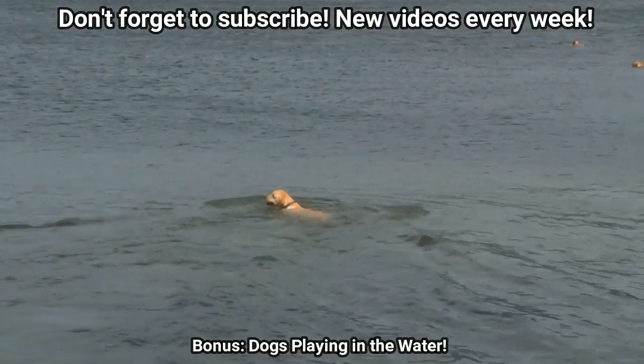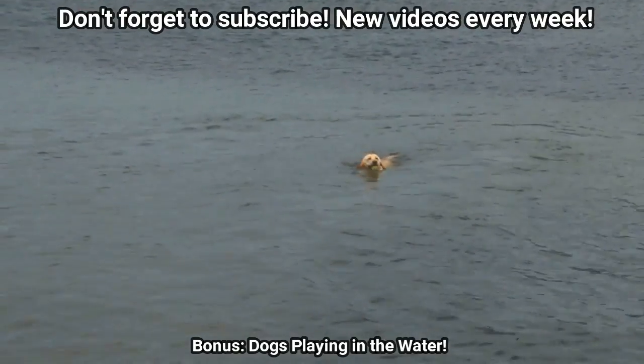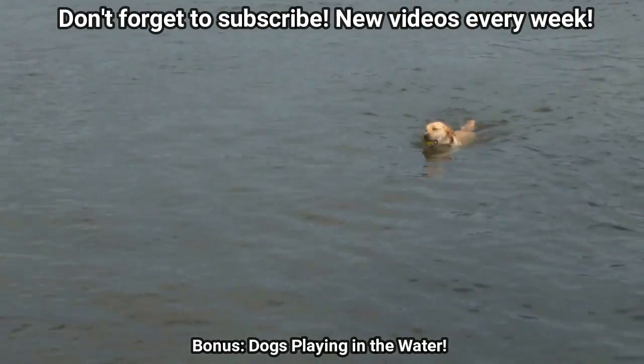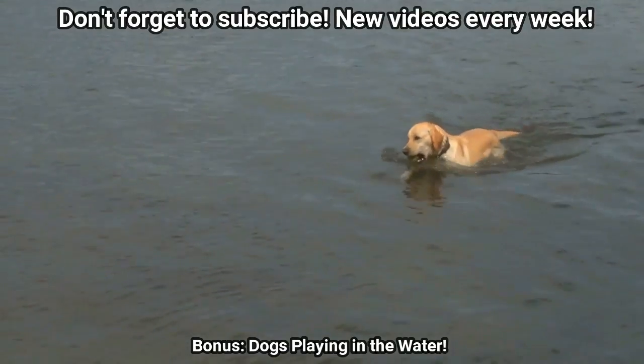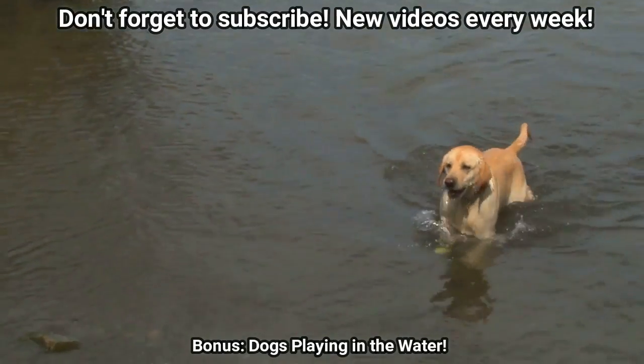Here's some bonus footage of dogs playing in water, just because we like dogs. Do you like dogs? Leave us a comment below — tell us about your pet, what's his or her name, and what kind of pet do you have? Thanks for watching World's Greatest Animals.